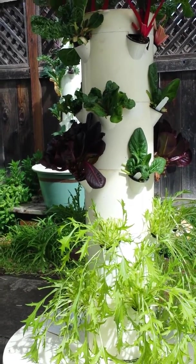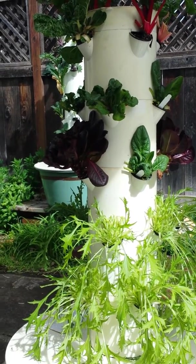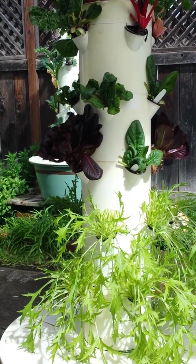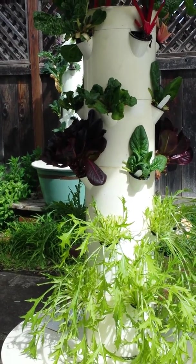With red kale, it was 65% greater yield in the Tower Garden. With bell peppers, 53% greater yield. With squash, 50% greater yield. And with cherry tomatoes, 35% greater yield in the Tower Garden.